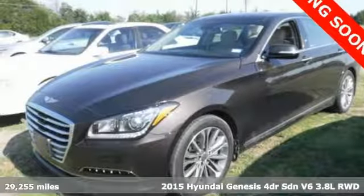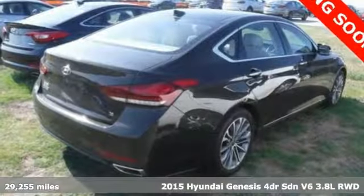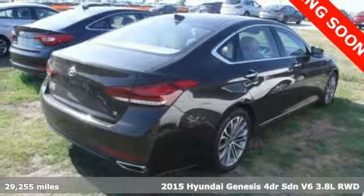It's a 2015 Hyundai Genesis. Hyundai's attention to detail means a better driving experience for you.